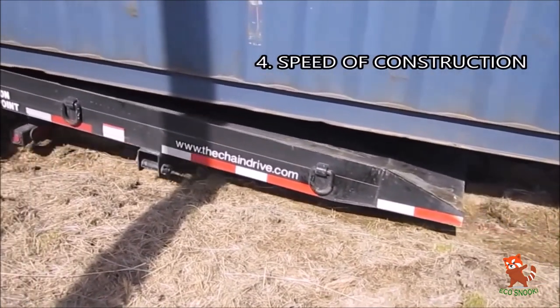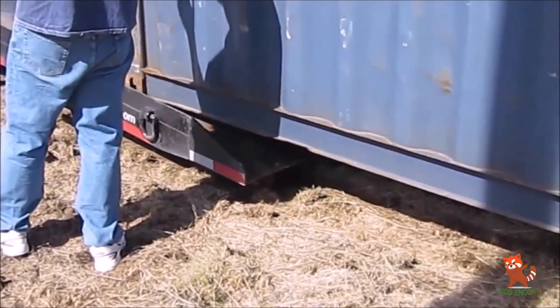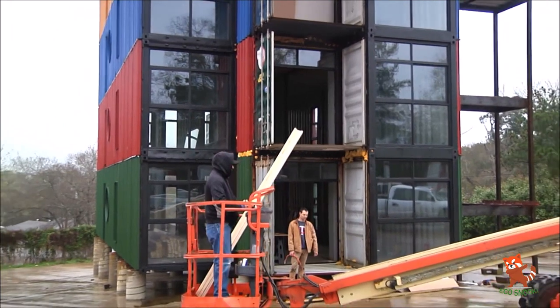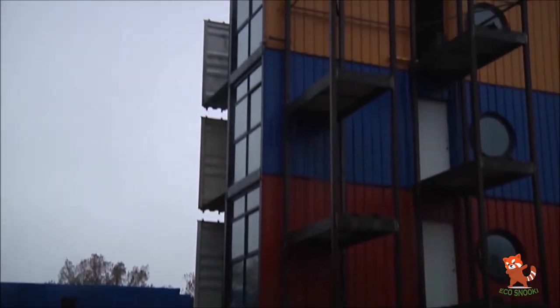4. Speed of construction. Building a housing structure out of a shipping container takes roughly two to three weeks, in comparison to a brick and mortar structure which takes around four to six months. Most structures can be assembled within a day or so if all the pieces have been cut off-site, which is equivalent to prefabricated structures.